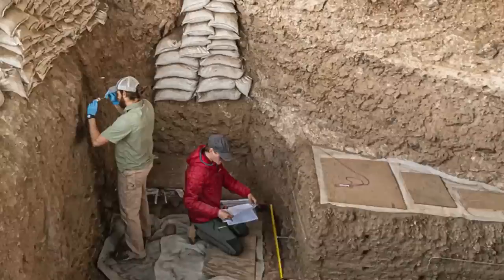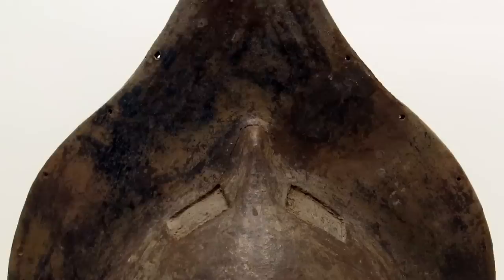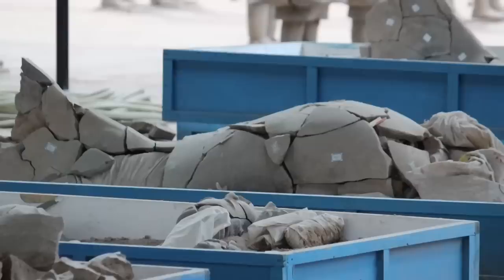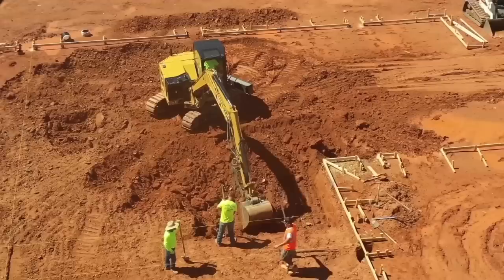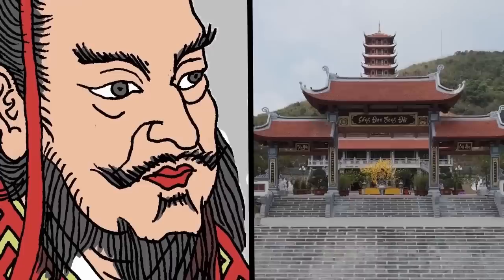The newly discovered warriors were found in Pit 1, which is filled mostly with infantry and chariot units. There are also warrior generals here identified by their elaborate headgear. The new warriors are unfortunately shattered to pieces, but they'll be put back together by local archaeologists. Even after nearly 50 years of excavations, archaeologists are still finding new statues in the tomb. It just goes to show how revered Qin Shi Huang really was as the first emperor of the new unified China in 247 BC.